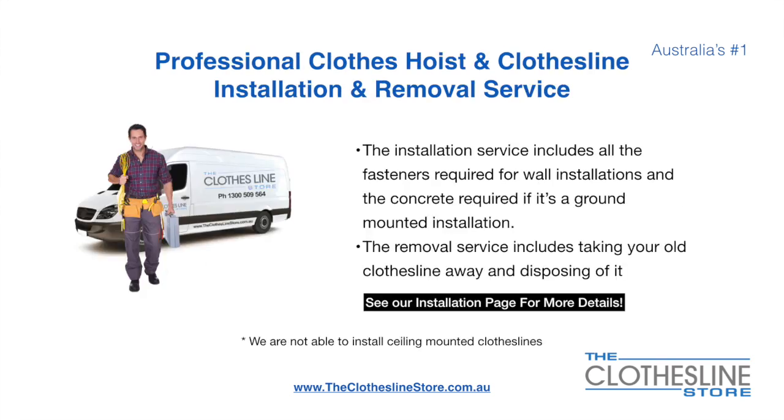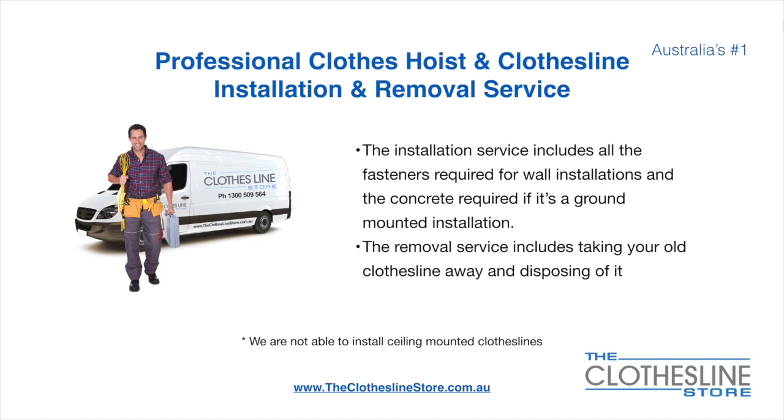If you require professional clothesline hoist or clothesline installation and/or removal, we can assist. The installation service includes all the fasteners required for a wall mounted installation, and concrete when we do a ground mount installation. The removal service also includes taking away and disposing of your old clothesline. Unfortunately, we don't install ceiling mounted clotheslines.